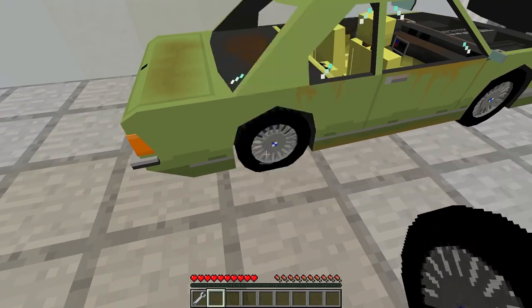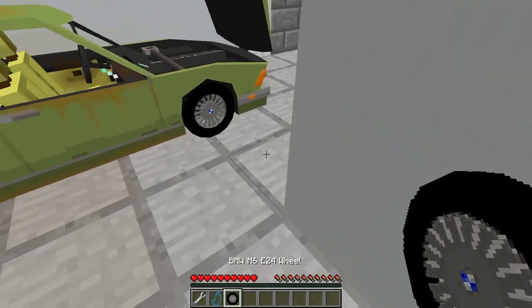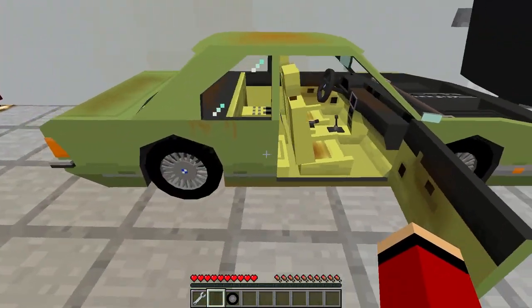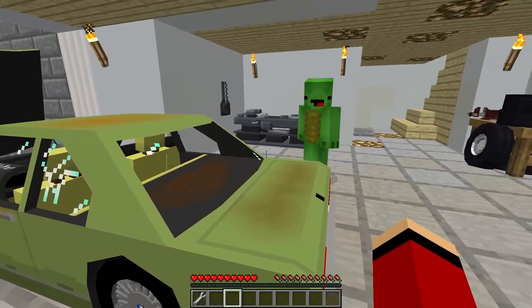Hand me the lug wrench and I'll start loosening the bolts! Here you go! While you're doing that, I'll grab the new tires and get them ready to put on. Perfect! Once we've got the old tires off, it'll be smooth sailing to put the new ones on! Agreed! And then we'll be all set to head to the market and finally get those fish for our aquarium!